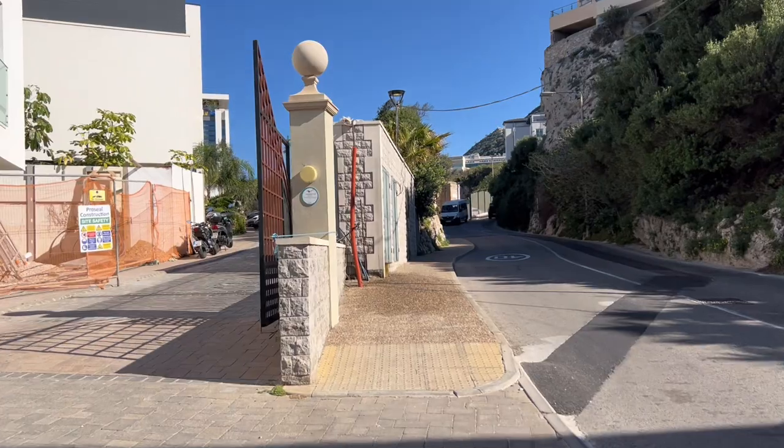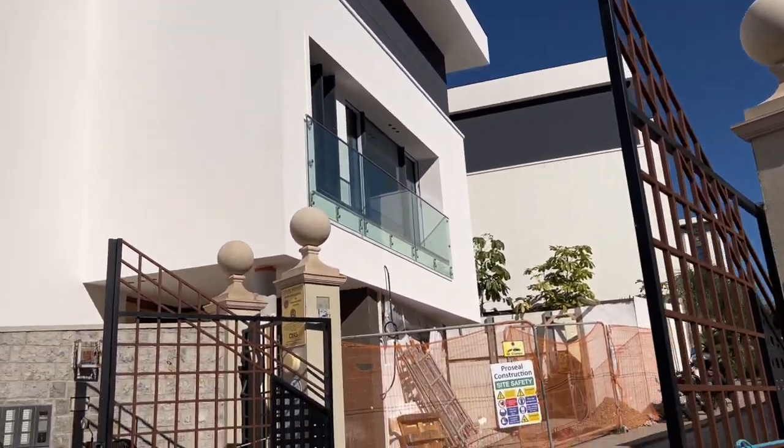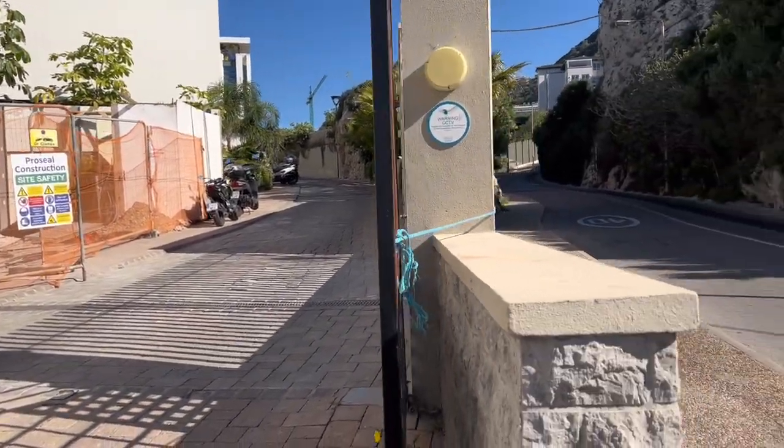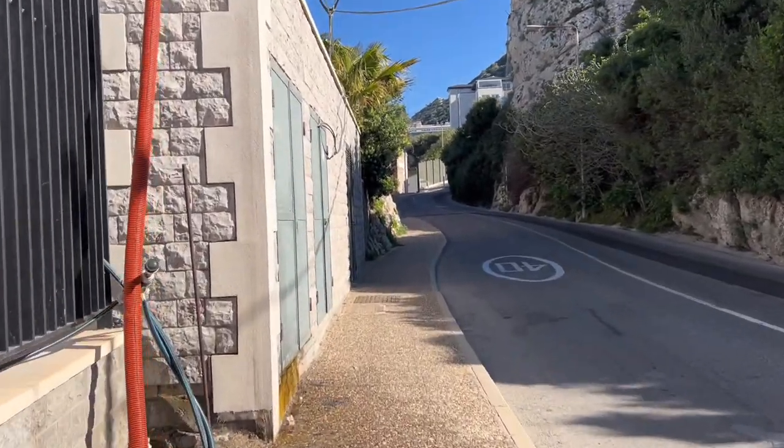Well, this basically says it's a private property. As you can see it's a gate, so I presume you're not really allowed to go in this way. I think if I go there, I'm going to end up at Buena Vista really. But today we are not going there.